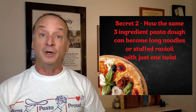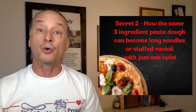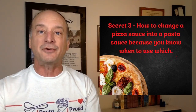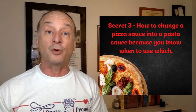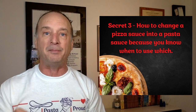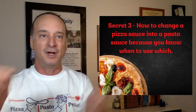Here are the three secrets. Secret number one: how to create a crispy cracker or a soft doughy pizza crust by adding just one ingredient and doing one tip. Secret number two: how the same three-ingredient pasta dough can become either long noodles or stuffed ravioli with just one small twist. And secret number three: how to change a pizza sauce into a pasta sauce — or the other way — because people make mistakes using the wrong kind of sauce on their pizzas and pastas.